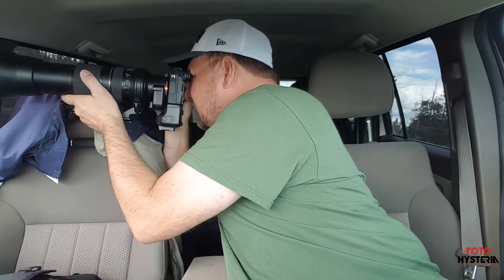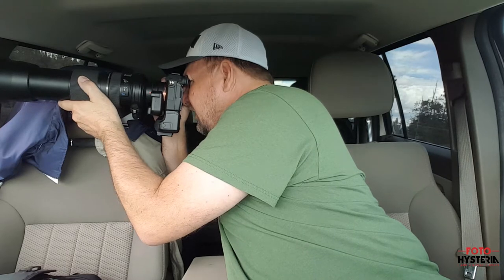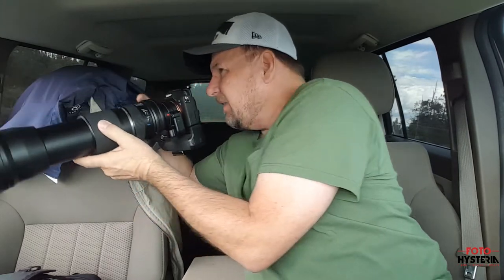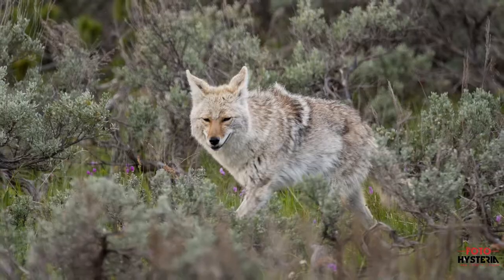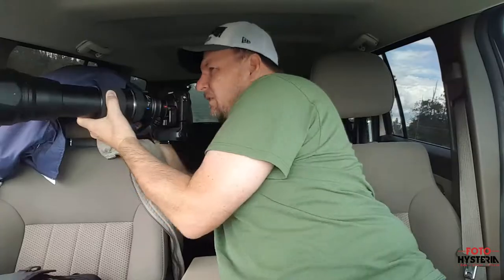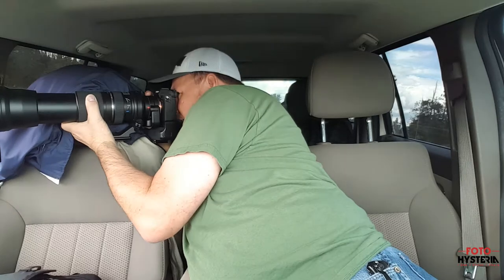I was driving down the road and a coyote just crossed in front of me. He's over here hunting — looks like he's in this sagebrush. I can't get a good shot of him. He's walking my way, about 30-40 yards off the roadway.